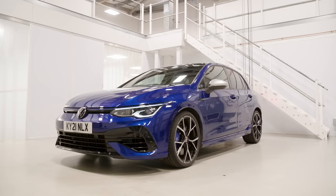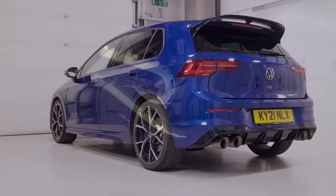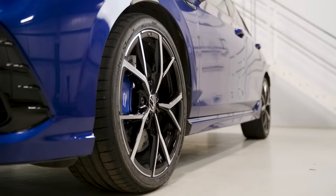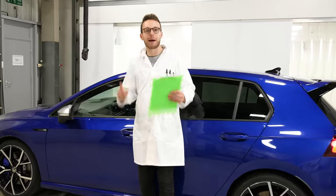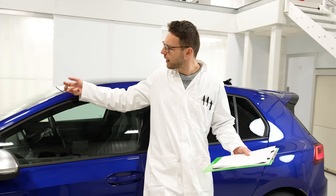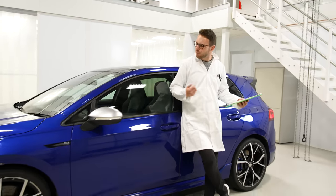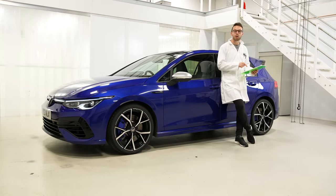This is the 8th generation of Golf, but only the 5th to wear an R badge, and the latest recipe is getting familiar now. A 2-litre turbocharged engine connected to a 7-speed flappy paddle gearbox and clever all-wheel drive, all draped in this trademark blue paint. For 40,000 quid, welcome to the most powerful road-going Golf ever made.